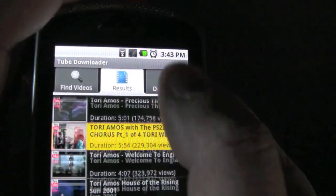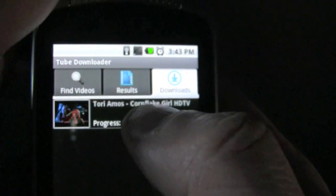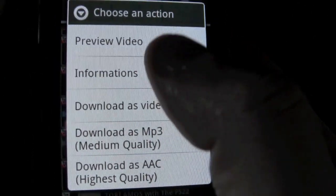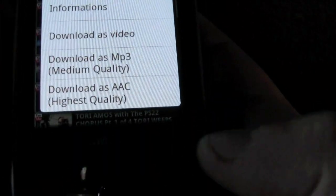I was downloading a song and it's in already, so that's pretty cool. I like that app. You can download the video too, or just the song, and listen to or watch it later.